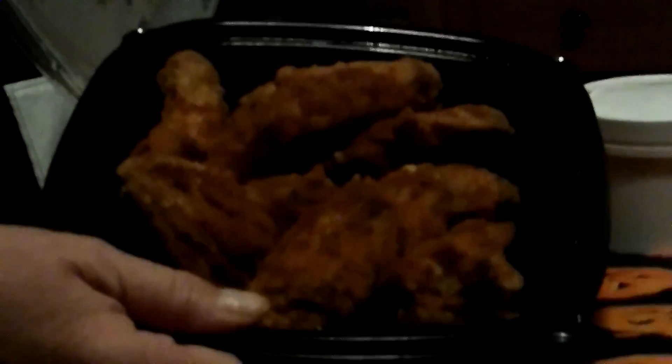The other appetizer is chicken wings — we got the Cajun. That looks awesome, very nice.